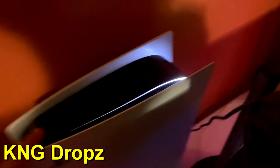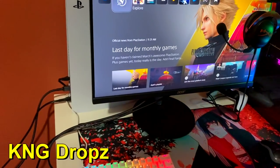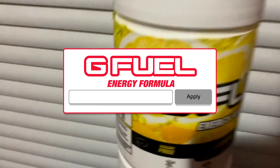I also have the PS5 of course — I made a recent video on that, go watch it. I've made a lot of content on it. Pretty much my setup is pretty small, nothing too crazy. The camera management is really bad, but yeah that's it. I also have the G Fuel here.